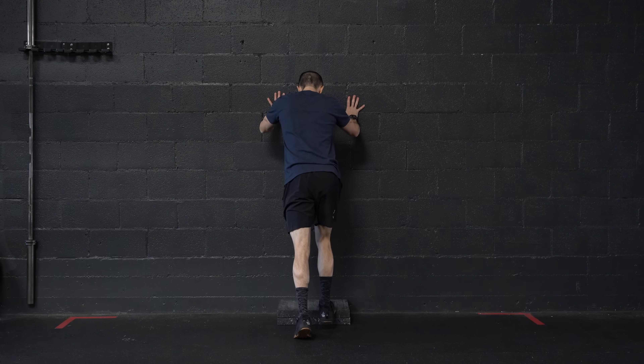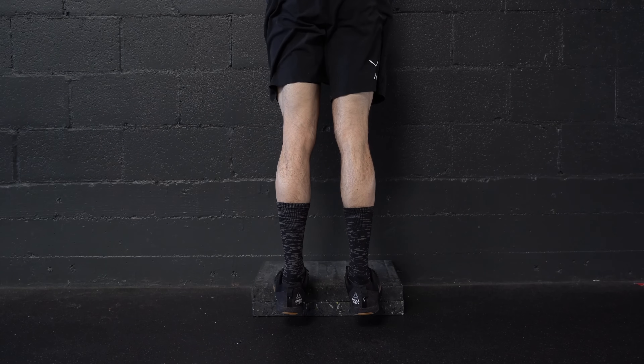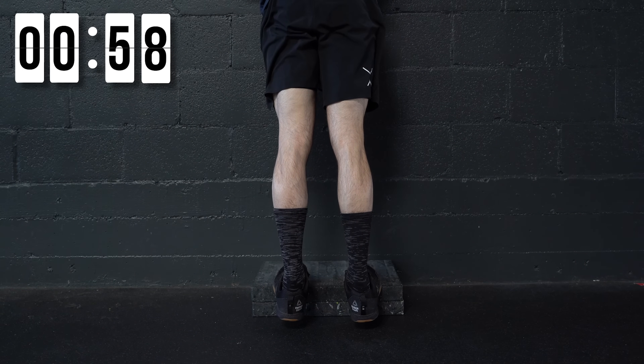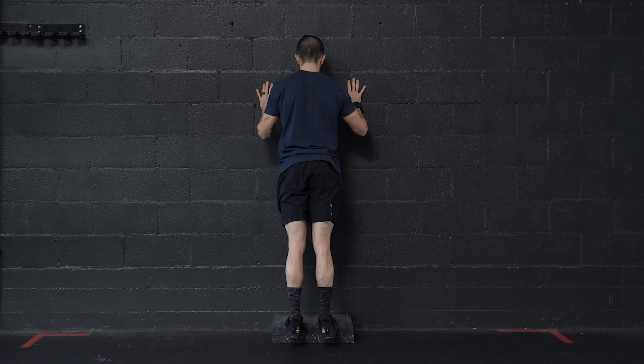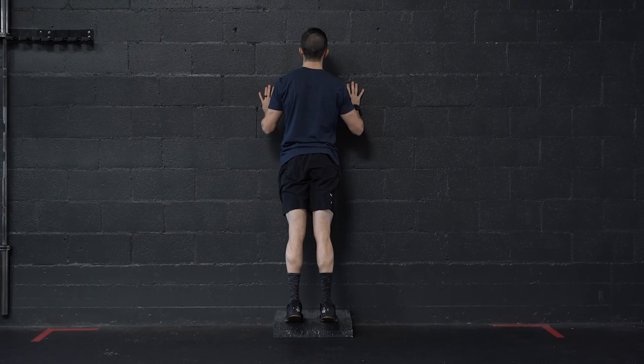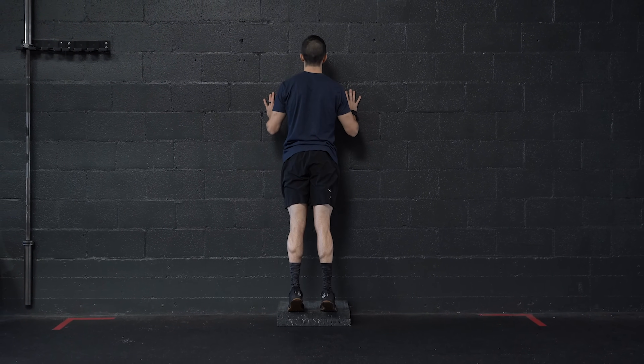Let's begin by looking at the differences between static and dynamic stretching. During a static calf stretch, for example, you would sink into the stretch and hold it there for a certain length of time, usually somewhere between 10 and 60 seconds. Whereas with a dynamic calf stretch, you would sink into the movement momentarily, then come back out of it, repeating back and forth for a certain number of repetitions.